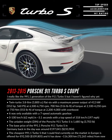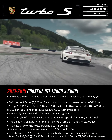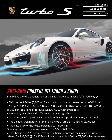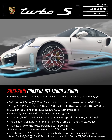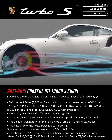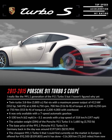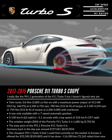Never before has the 911 been so dynamic, nor so sure-footed. Thanks to highly effective brake cooling: up front, diffuser and brake air spoiler direct the airflow to where it's needed. At the rear, a new air conduit system additionally sweeps cool air onto the brake discs and brake caliper. Because more downforce enables better braking — another advantage of Active Aerodynamics.